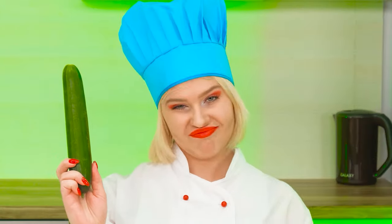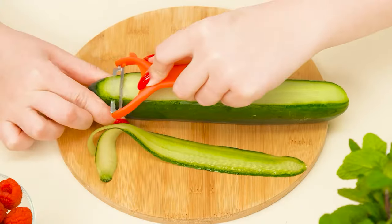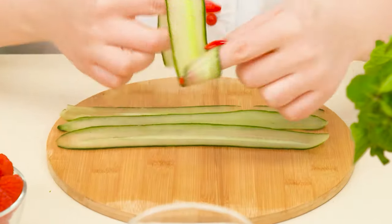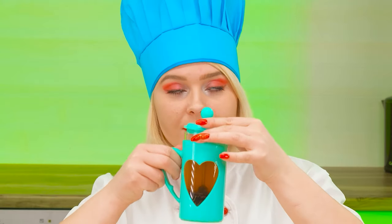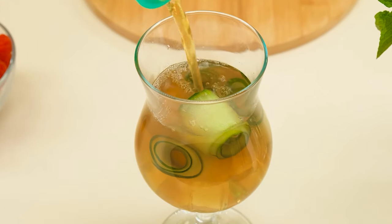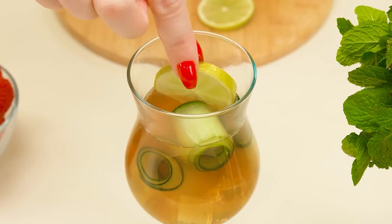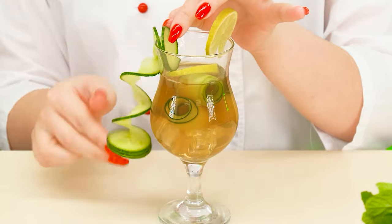Now it's the chef's turn. Now I'll show you how to make real lemonade, according to my signature recipe. To begin with, thinly slice the cucumber, twist the slices, and throw them into a glass with ice. We add green tea — my favorite kind. Now we cut lime. We need slices in the lemonade and one slice as decoration. Decorate with cucumber and fresh mint.